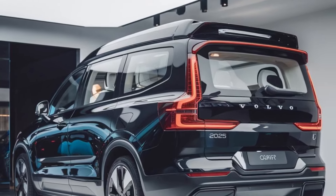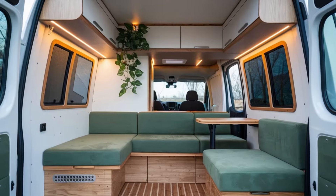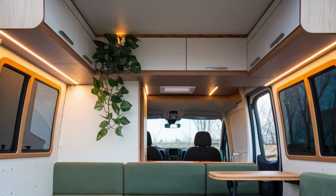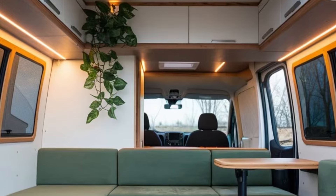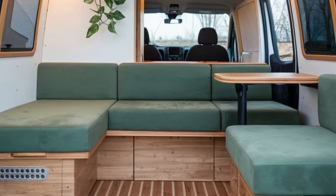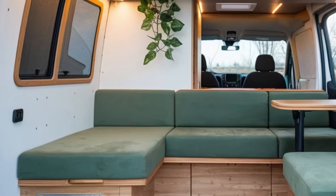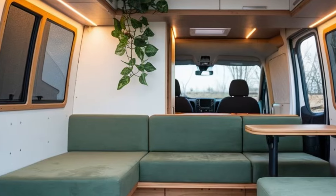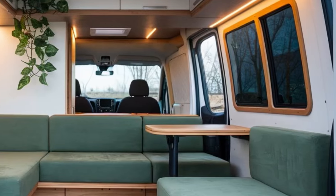The combination of innovative technology, luxurious comfort, and advanced safety makes this campervan an excellent choice for modern adventurers. With its blend of versatility, advanced features, and stylish design, the Volvo Campervan is an excellent choice for families, couples, and solo travelers looking for a reliable and luxurious vehicle.